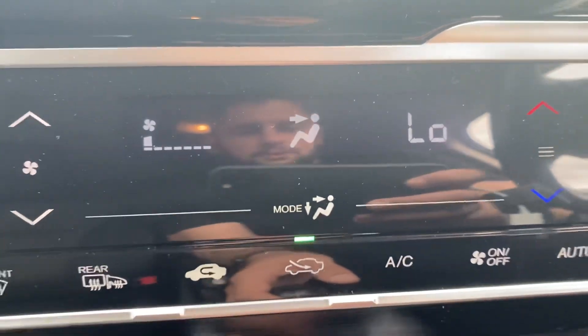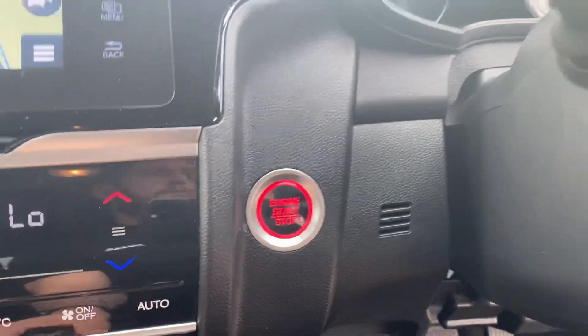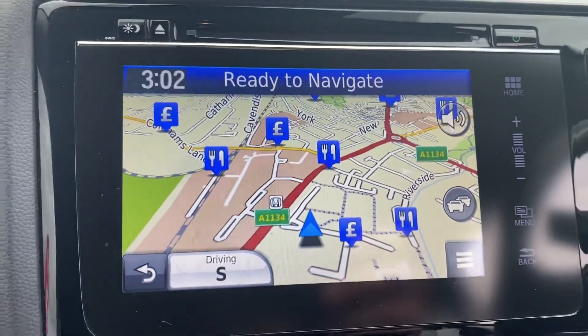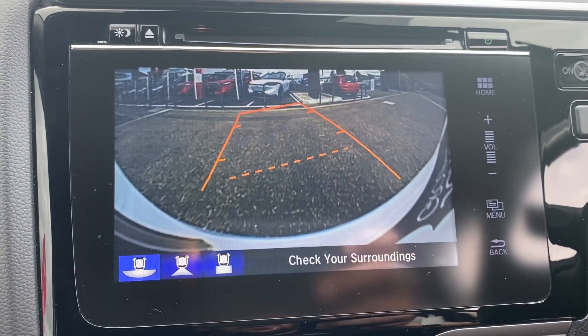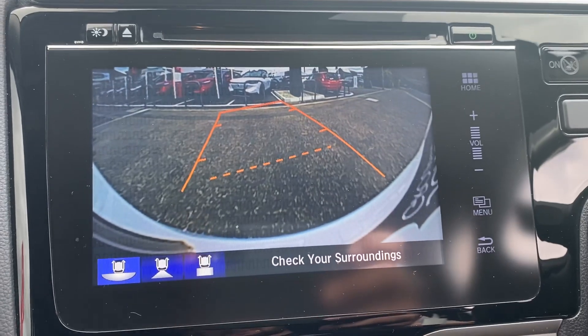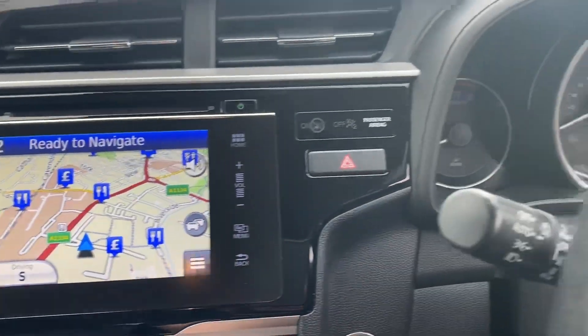We have climate control and air conditioning, and an engine stop-start button just here to turn the car on and off. There's a full satellite navigation system and when you pop it into reverse you've also got the reversing camera. We have normal FM radio, long wave, medium wave and digital radio also.